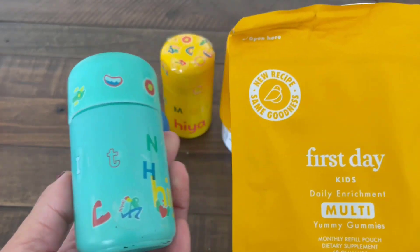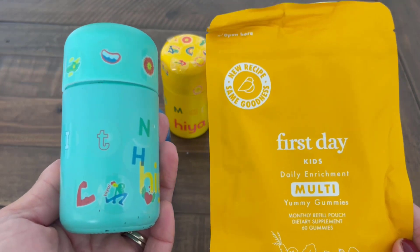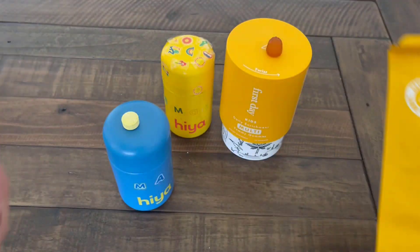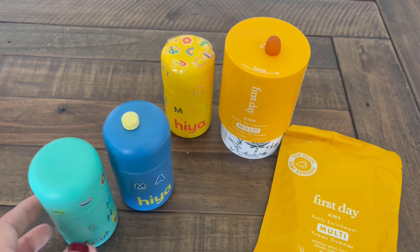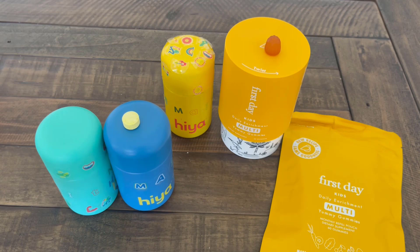Today I'm going to compare two really popular kids vitamin brands — Hiya Health and First Day. My kiddos have tried both Hiya and First Day. We have tried and used both consistently over the past few years, and I have some really good insights into which ones we like better and why.